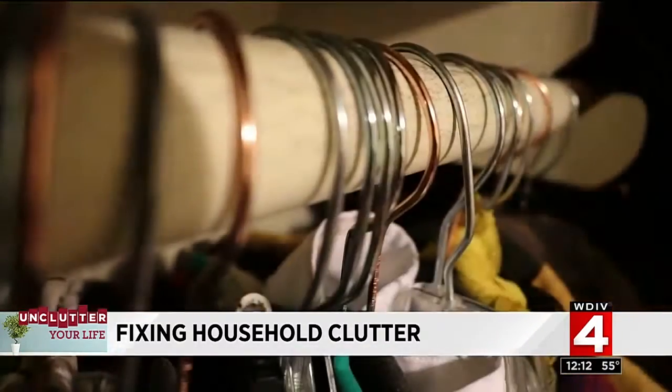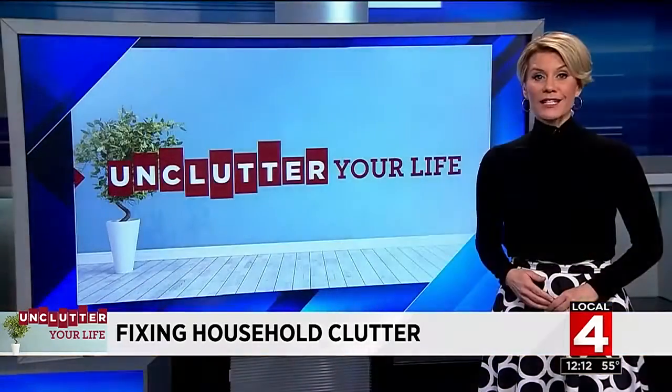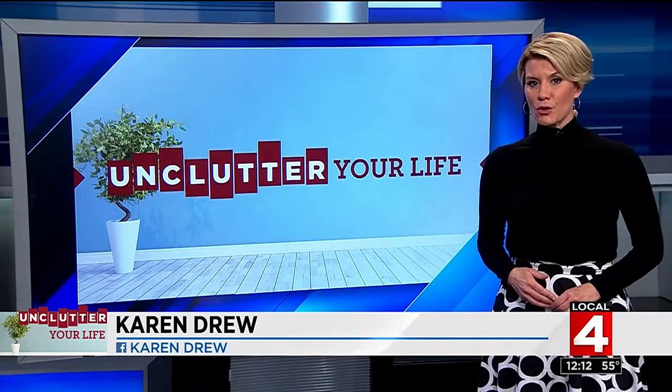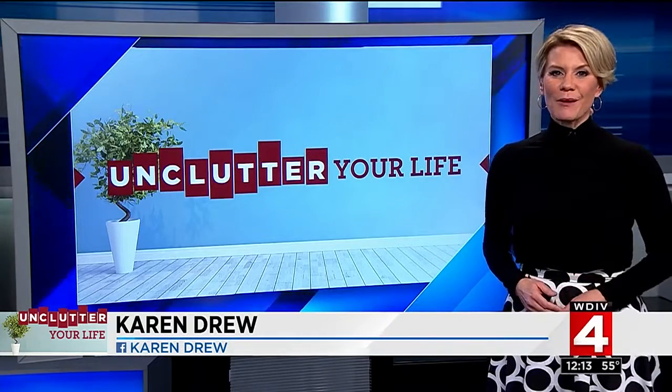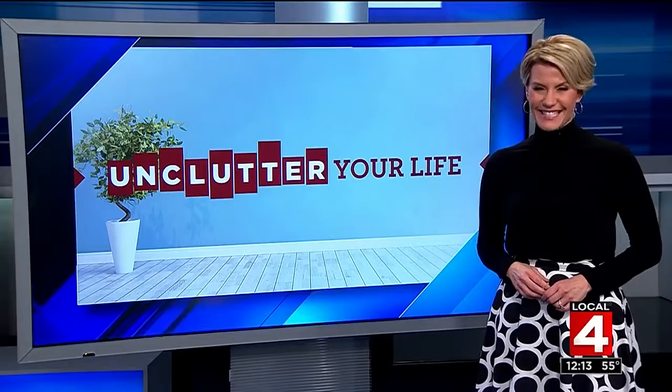What I tell clients is this didn't happen overnight, so we can't declutter overnight. Products to help you declutter your home can be found at big box stores, hardware stores, and online. But just remember to measure before you buy. Later, we'll talk about how to even get started decluttering before you hit the stores.